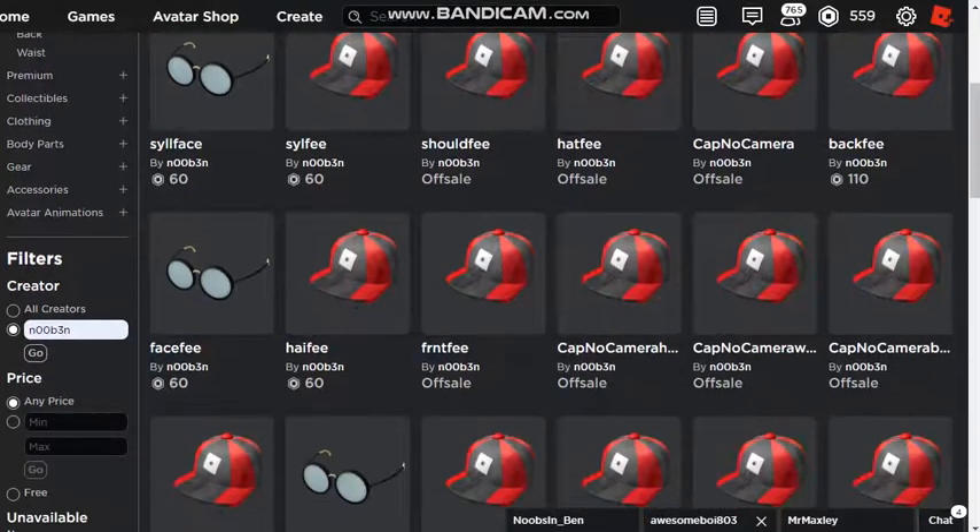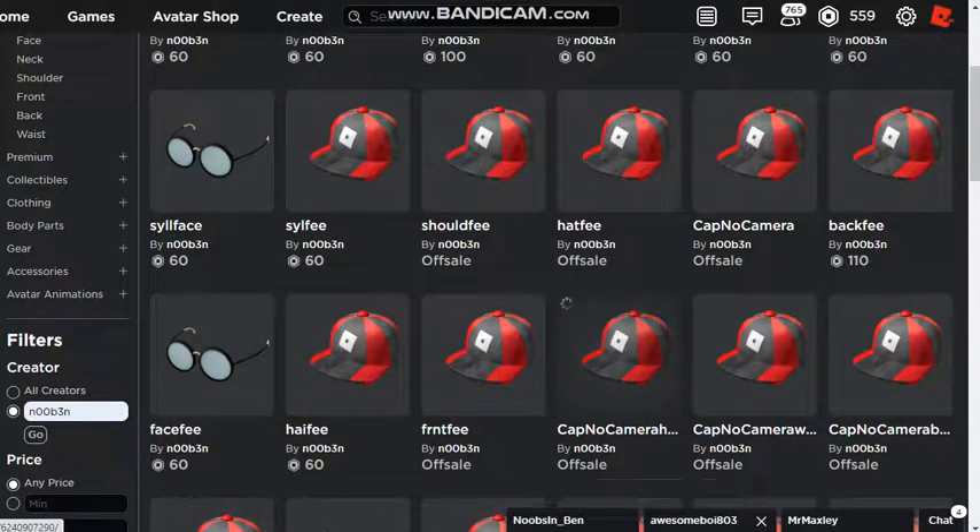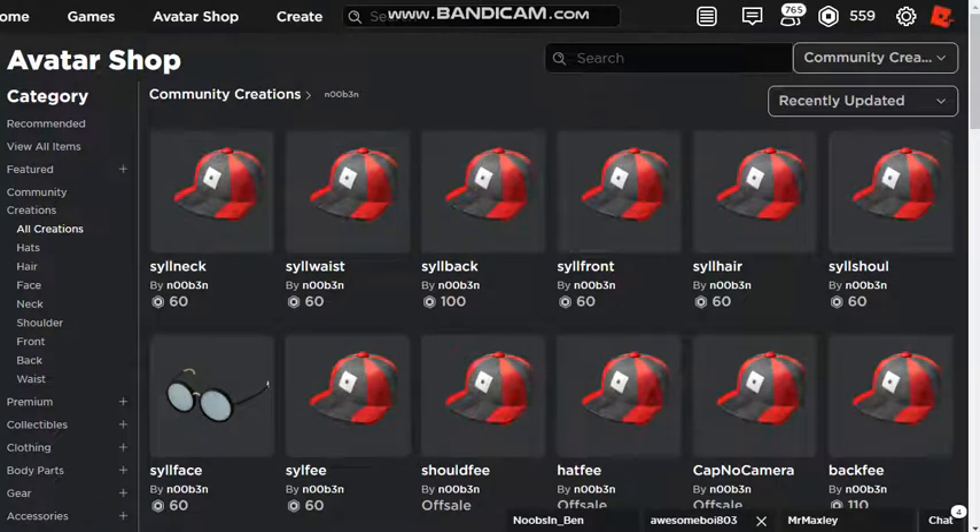I'm not hovering over Cap No Camera — the face one's still on sale. The hair one's still on sale. So yeah, test hats — more and more going on sale. Woohoo!